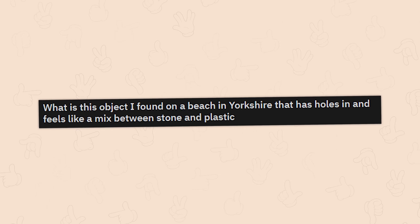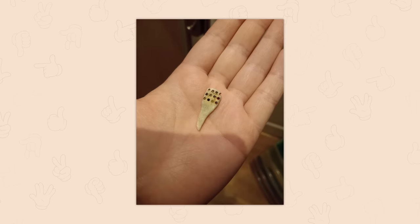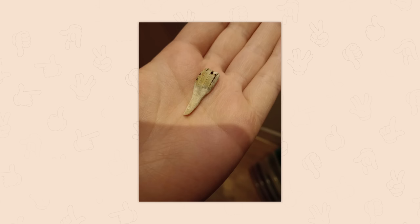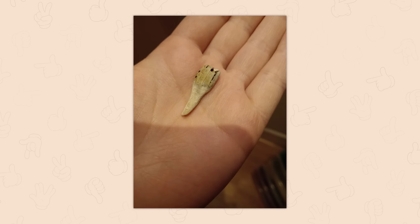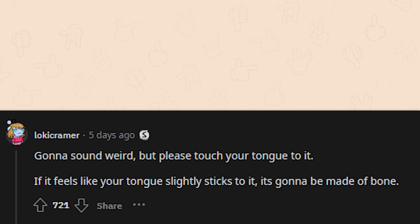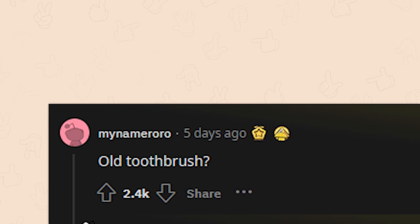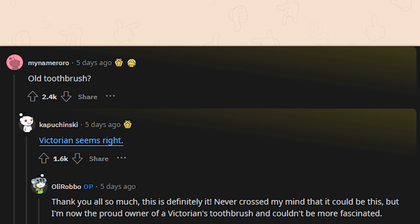An object found on a beach in Yorkshire that has holes in it and feels like a mix between stone and plastic — it looks like a very tiny spatula, probably a broken piece of something larger. Touch your tongue to it: if it sticks slightly, it's made of bone. It's an old toothbrush — Victorian seems right. The commenter said they're now the proud owner of a Victorian toothbrush and couldn't be more fascinated. Solved.